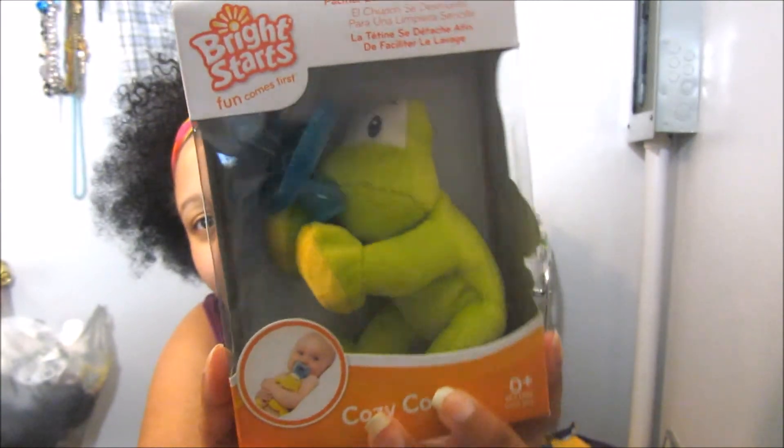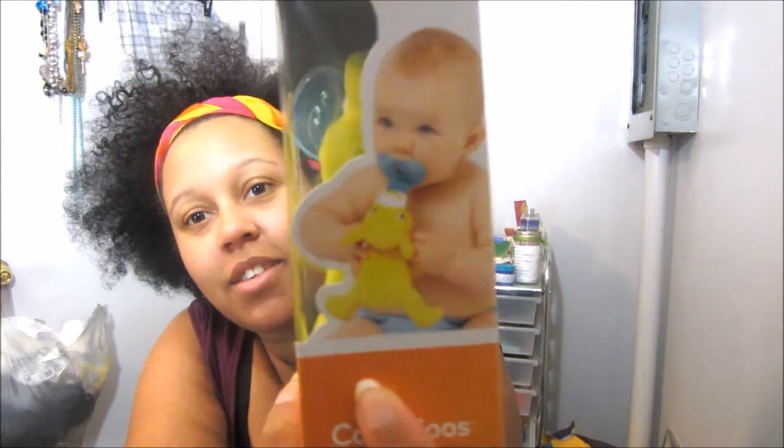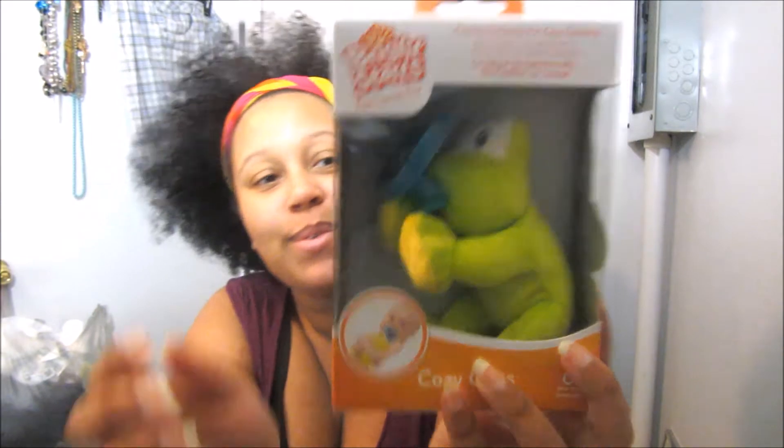Wow, this is so cute. This is called Cozy Coos, and it's like a stuffed animal with a pacifier. You can take the pacifier off for cleaning. This is so cute — I have never seen this before. And it's a frog.